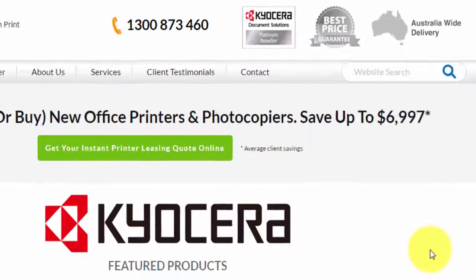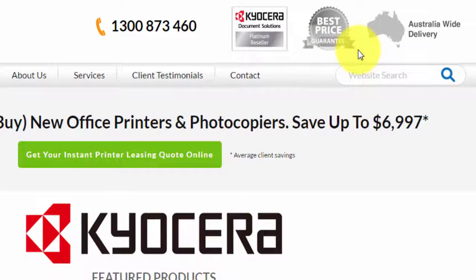Some great reasons to use us: we have a best price guarantee. We are so absolutely confident that you can be rest assured that you're getting an amazingly great deal from us. We are a platinum reseller of Kyocera products, so being one of our clients, you can expect to save up to 55% off the standard retail price — yes, up to 55%. It's a substantial saving.